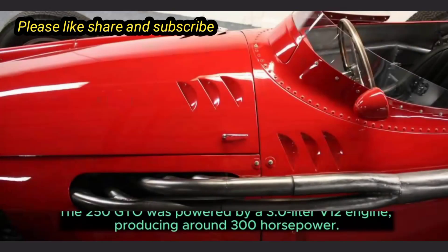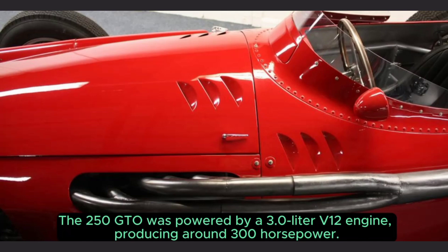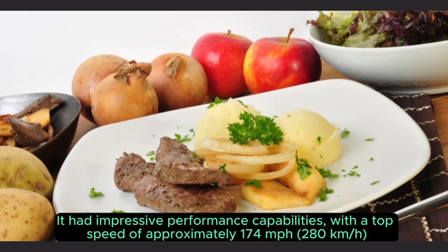3. Performance. The 250 GTO was powered by a 3.0-litre V12 engine, producing around 300 horsepower. It had impressive performance capabilities.